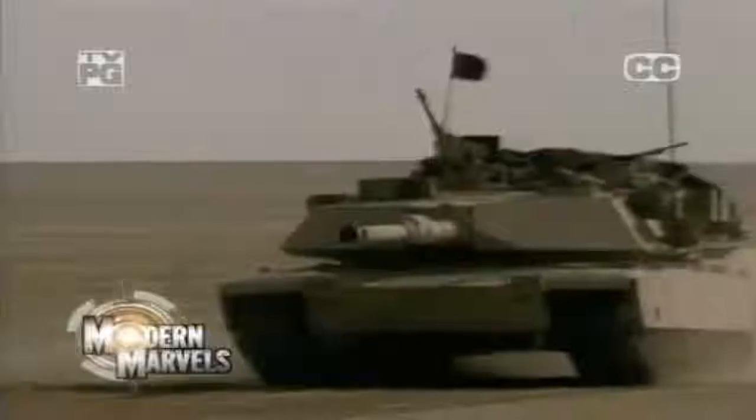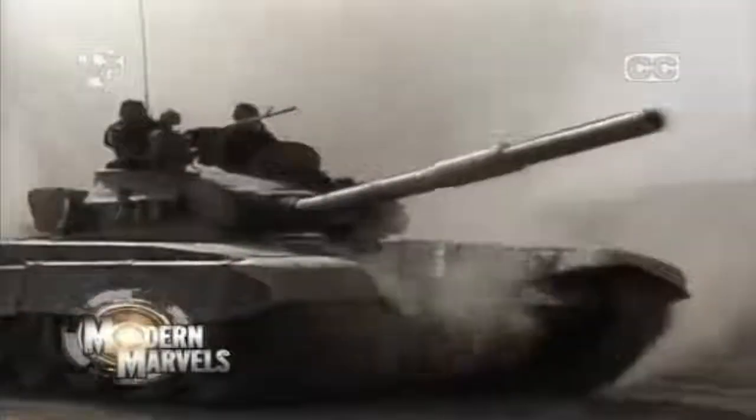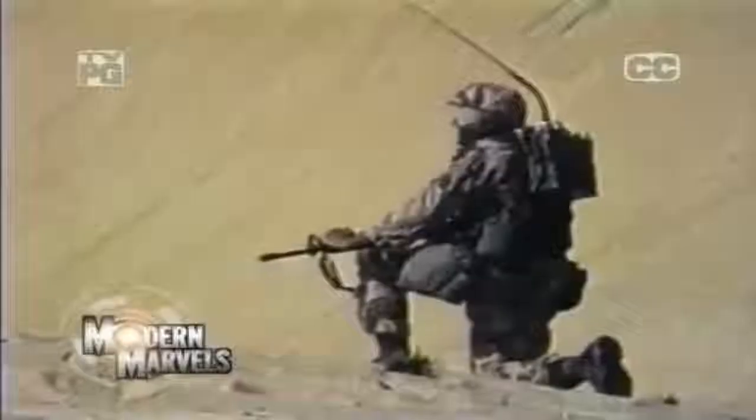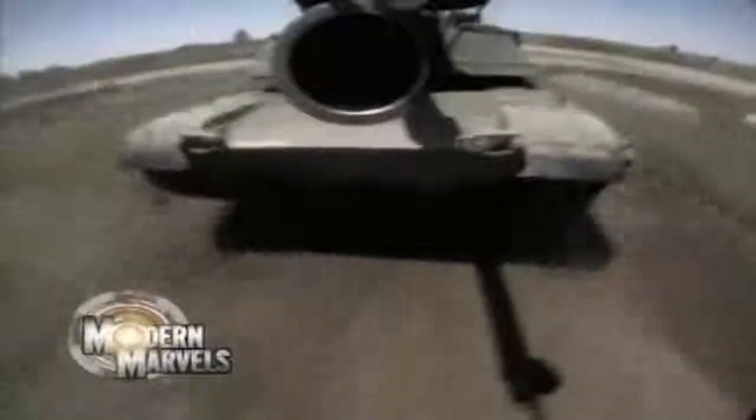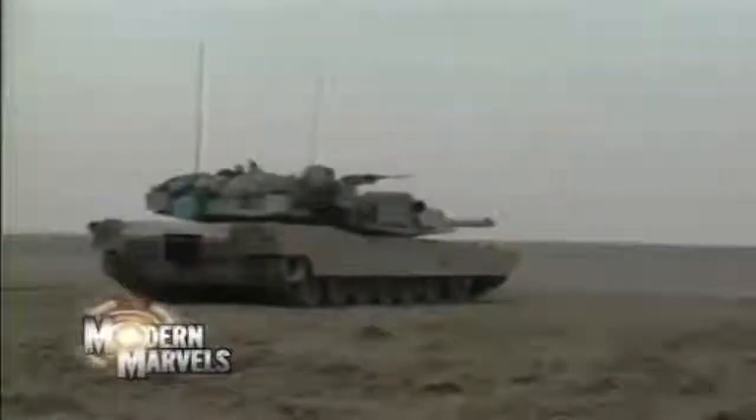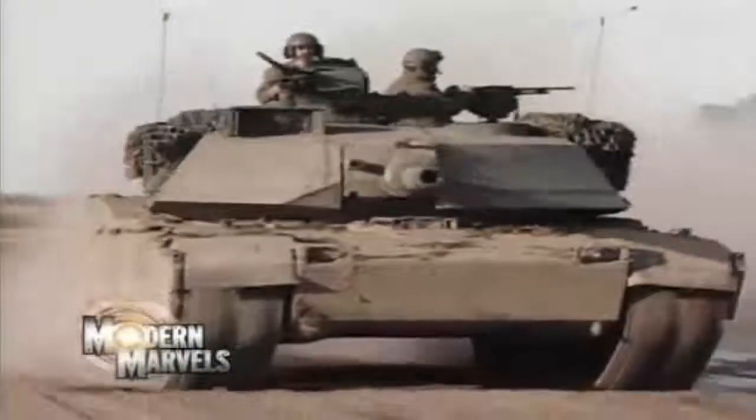February 1991, tank crews of the U.S. Armored Divisions lie in wait in the desert of southern Iraq, ready to face the heavy armor of Saddam Hussein's Republican Guard. But the tank that would spearhead the assault was untested on the battlefield and shrouded in controversy. March 2003, the brutes of the battlefield roll across the Iraqi desert once again. Destination Baghdad. Now, M1 Abrams Supertank on Modern Marvels.